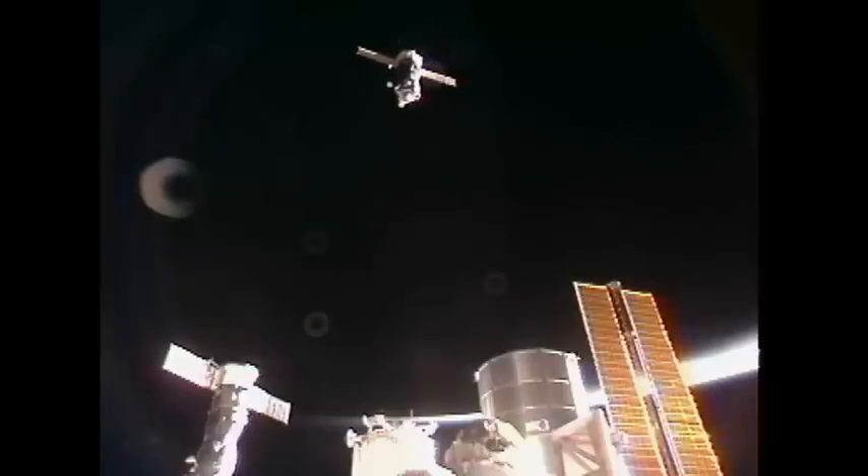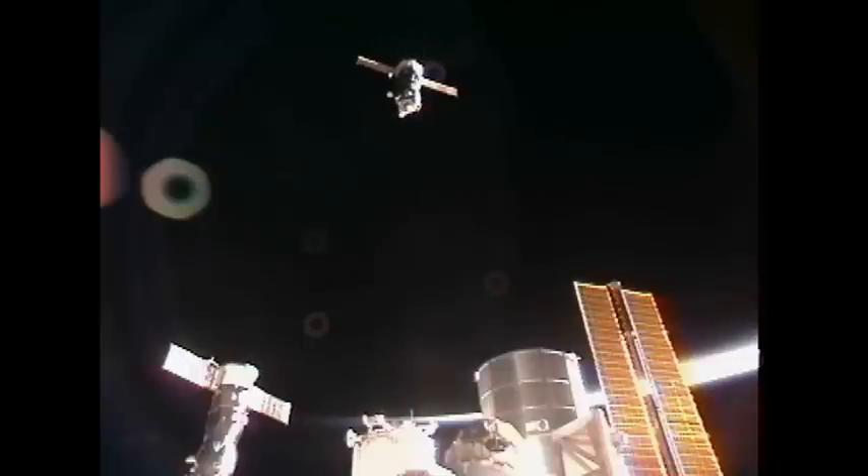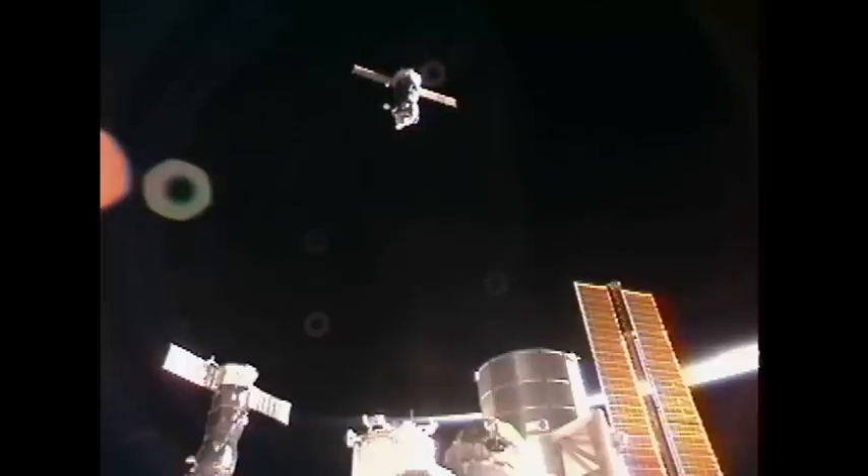Outstanding view of the Soyuz with the limb of the Earth in the background. Just 33 meters separating the Soyuz from the Rassvet module. On the far left of your screen, the 42 Progress cargo craft docked to the Pirs docking compartment. The glittering solar arrays of the U.S. segment of the International Space Station on the right side of your screen. The docking mechanism on the Soyuz has been powered up and the core's automated rendezvous antenna has been retracted as planned.